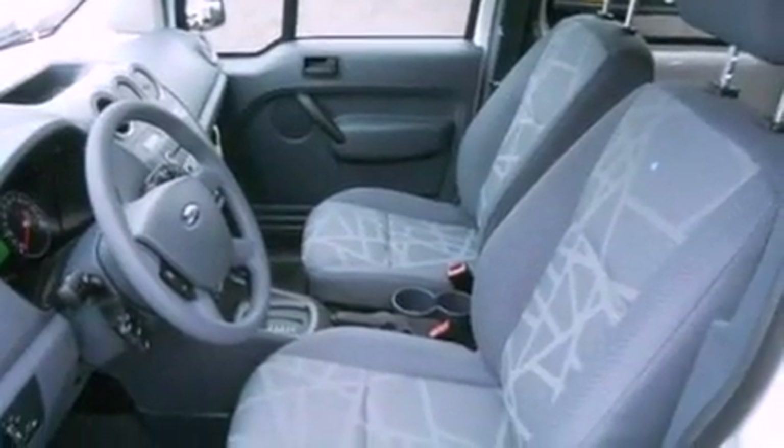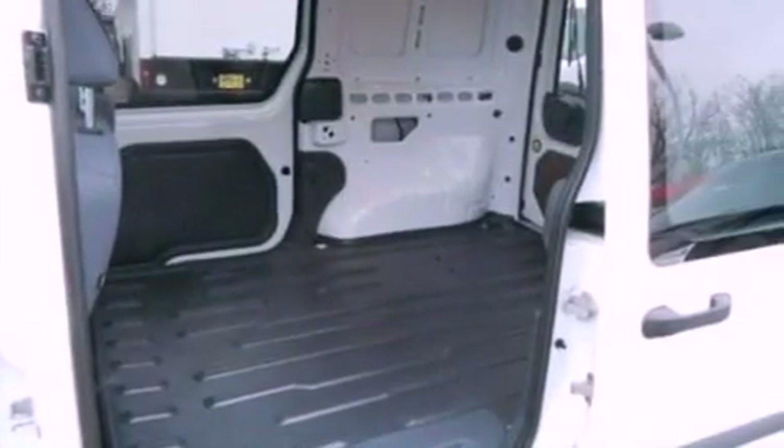Front fog lights, privacy glass, an anti-lock braking system, and air conditioning.